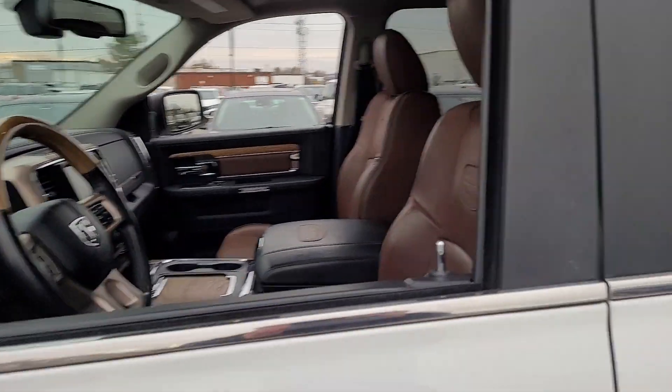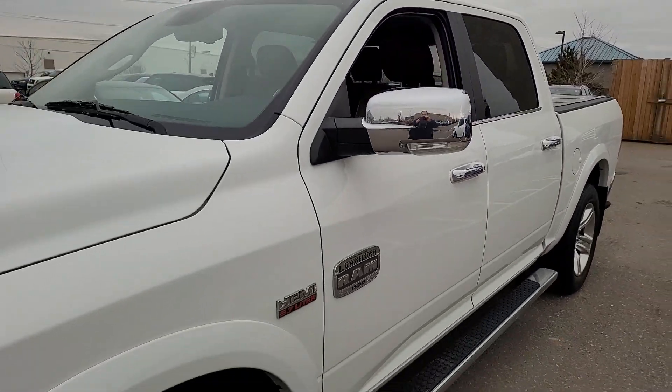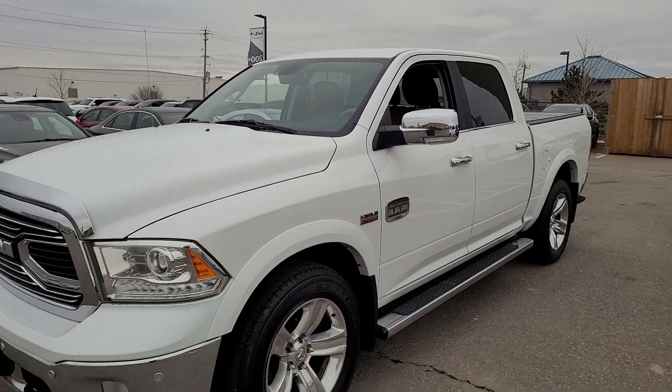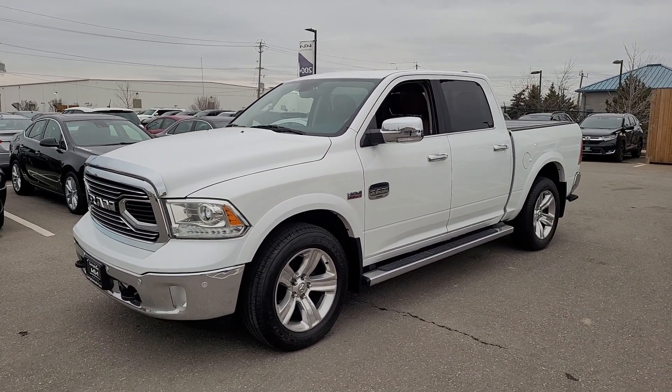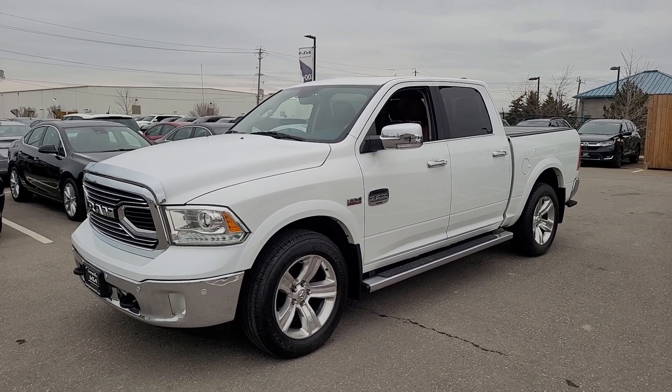And with only a hundred and fifty-one thousand kilometers, this truck has a long way to go. Well, I hope you like what you see in the video. Thanks for watching and I look forward to showing this to you in person.